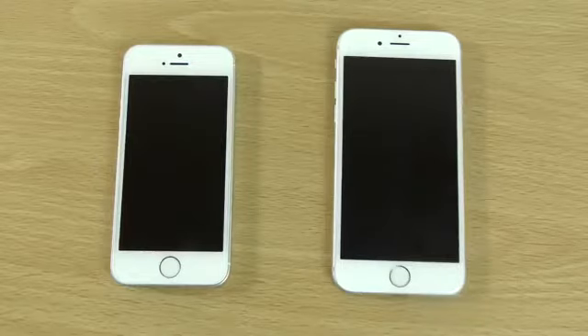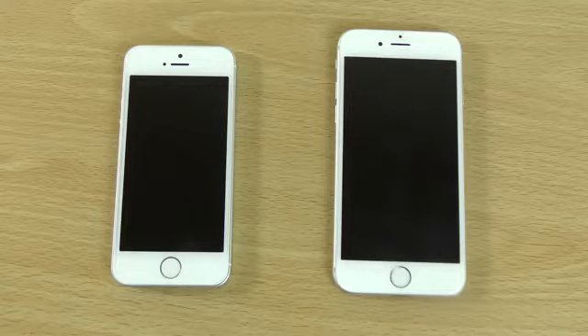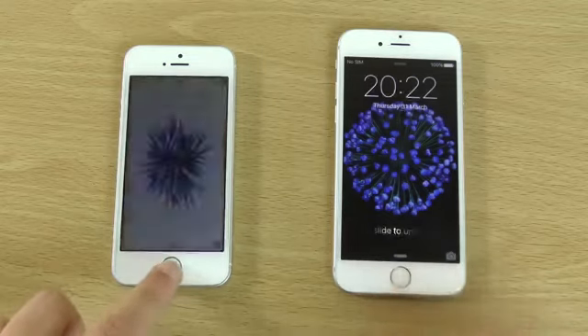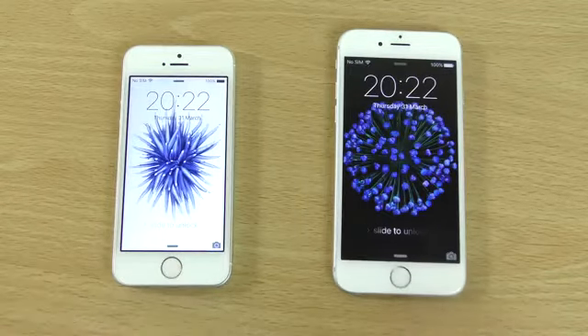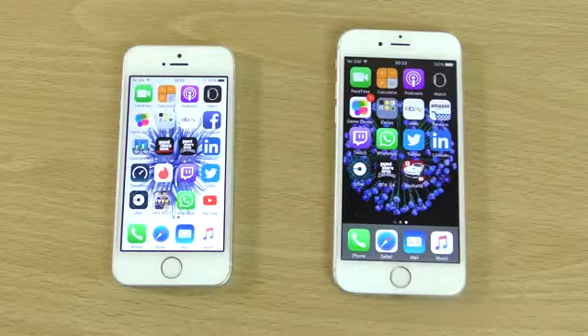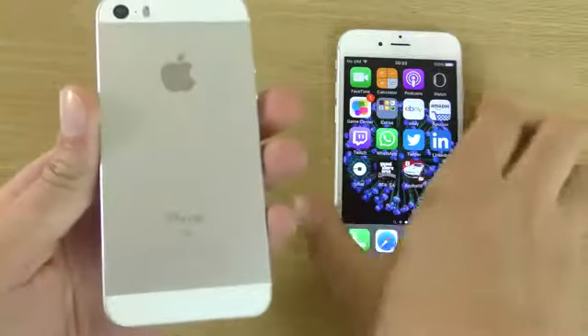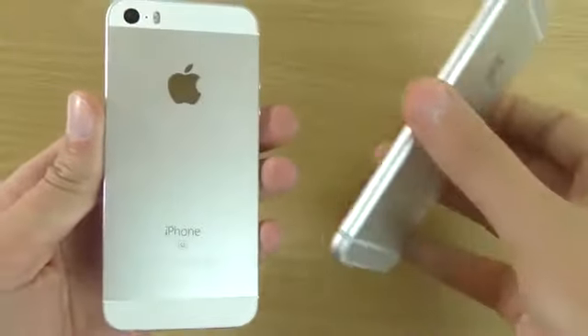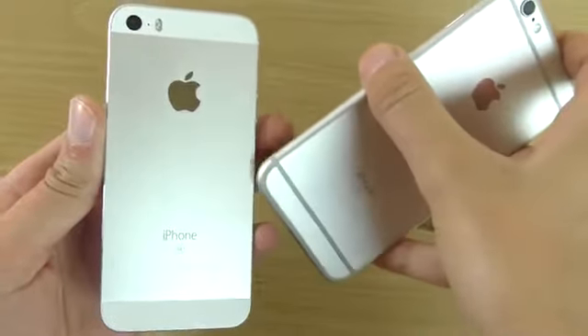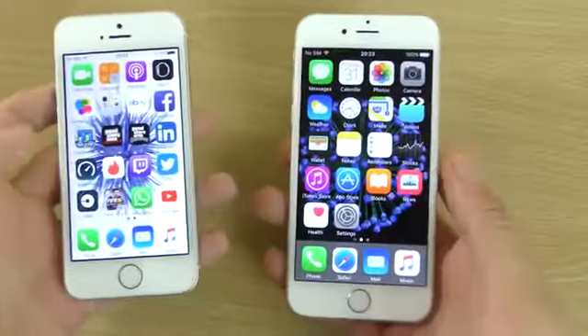Hey guys, so it's time to put the new iPhone SE up against the iPhone 6S to see which one is the quicker device here. I was quite interested to see how the battery performance was as well with the new iPhone SE edition here, to see if there's been an improvement over the 5S, which I don't think had the best battery life.